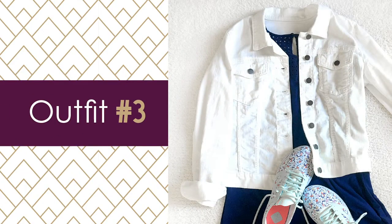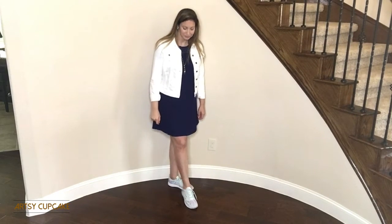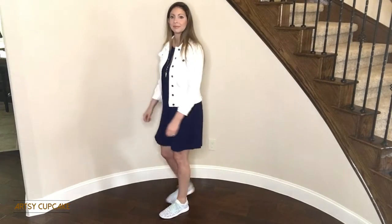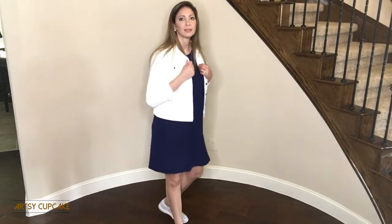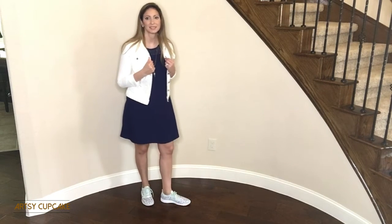Outfit number three — I just couldn't resist doing a simple t-shirt dress, because this look is so classic with a jean jacket. I have this navy blue dress from Charming Charlie, and adding the white jacket really ups the style of an otherwise very simple outfit. I have these super cute floral sneakers, which makes this already comfy outfit even more comfortable.